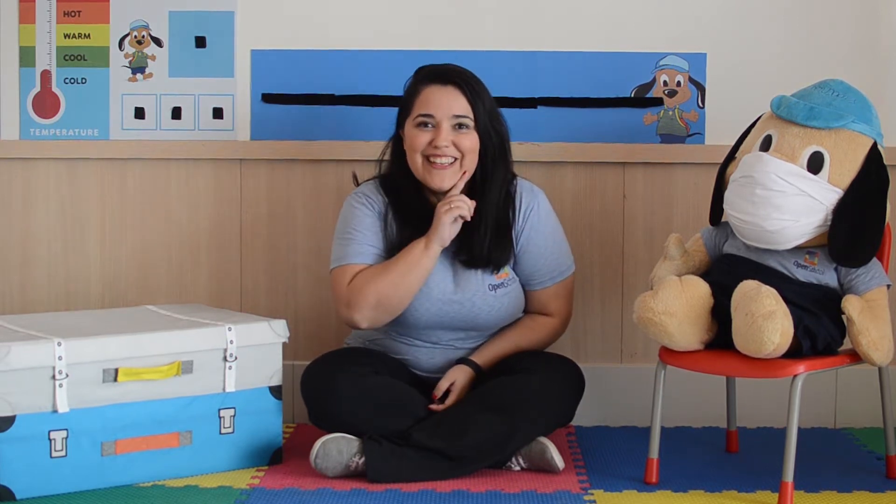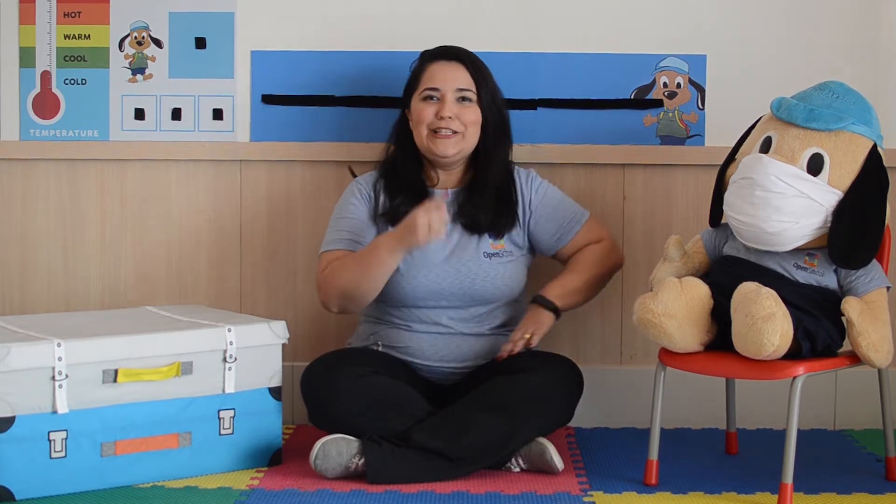Hello boys and girls! It's me, teacher Lan, and look where I am today! In our class! Wow! I miss you so much, but today there's a friend here — can you see? Do you remember his name?